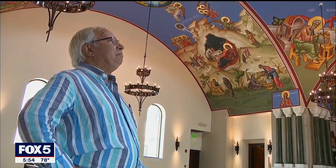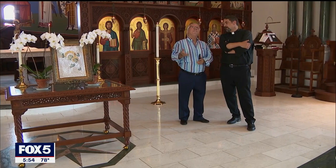Meet George Filipakis. Some would call him the modern-day Michelangelo. He says, 'I was 11 years old and I fell in love with this artwork.' The 76-year-old is known for his Byzantine iconography installed inside close to 100 churches in the United States.